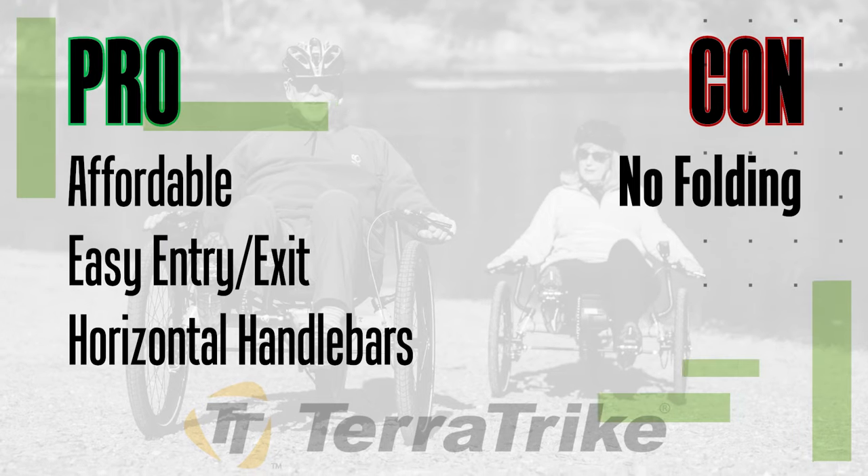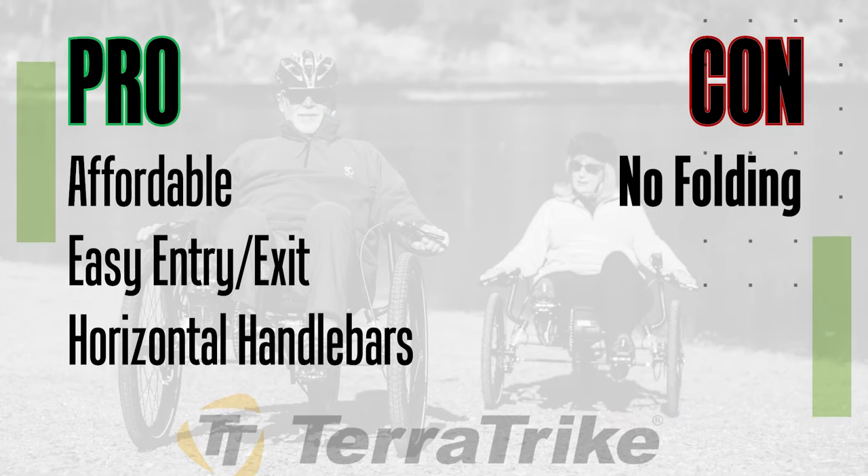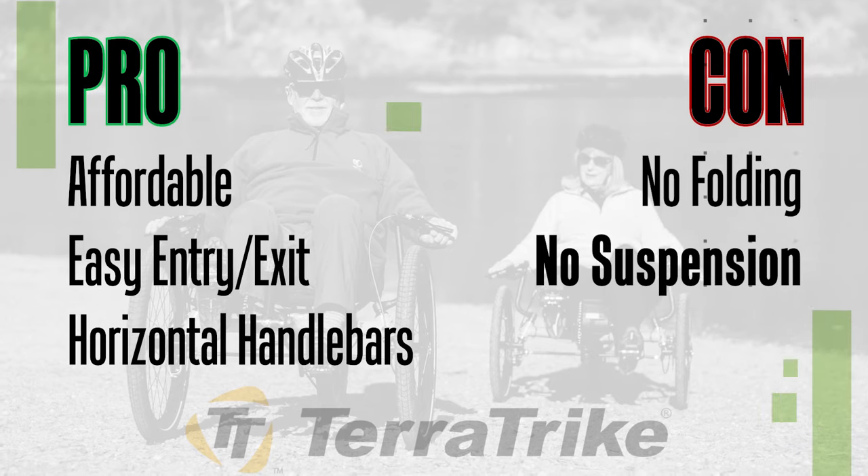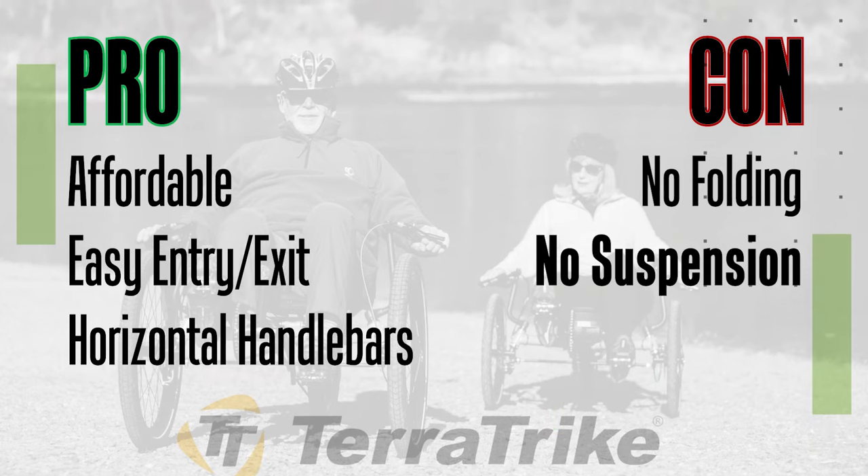Now for the cons — these are things people may not like. Con number one: these trikes don't fold, so you'll need an SUV or a larger vehicle to transport them easily. If you want to fit one into a small hatchback, you'll want a folding trike. Con number two: you can't get full suspension — none of the TerraTrike models have suspension.